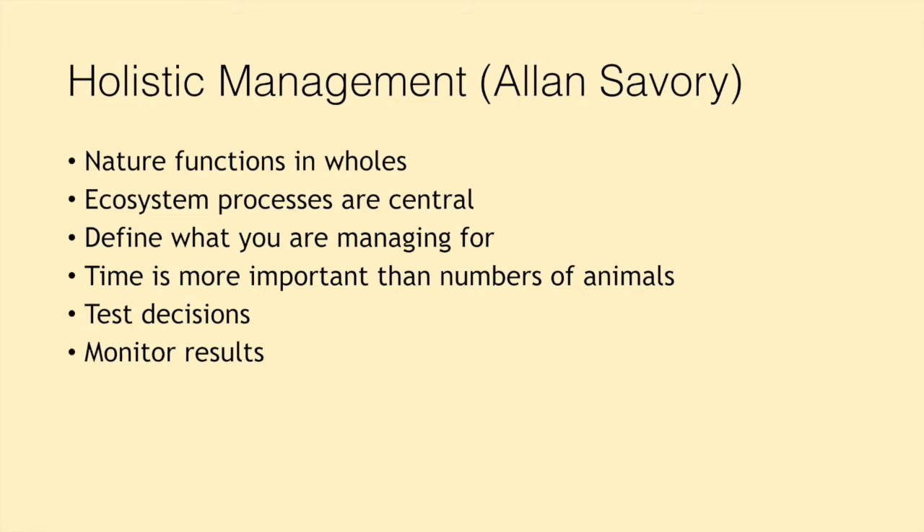Ecosystem processes are central to regenerative agriculture. These are the water cycle, the mineral cycle, energy flow — the sun's energy coming down to the ground — and community dynamics, which is how the different communities within an ecosystem interact. We also need to think about defining what it is we're managing for. Are we managing purely for productivity? For cost efficiency? For ecosystem health? Whatever we're managing for, it's really important that we define that clearly and are very clear on what our end goals are.